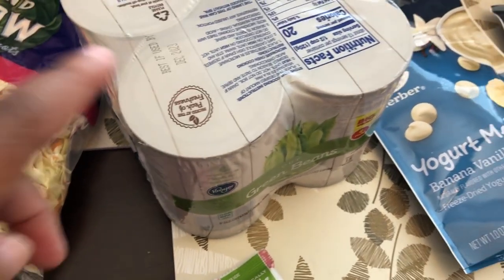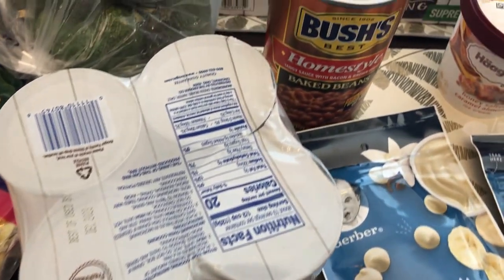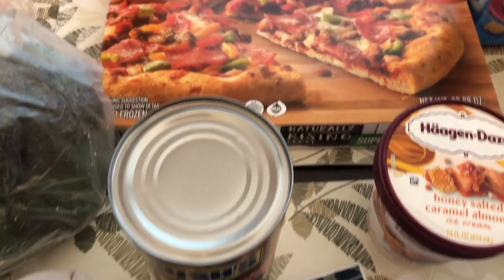I needed some green beans and this is a four-pack, which was cheaper than getting individual cans of green beans. I also grabbed some Bush's baked beans. I tend to make baked beans a lot during the summer because I really like them.